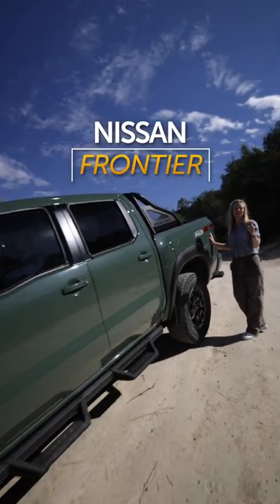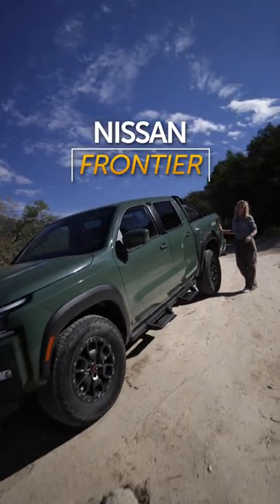This is the 2022 Nissan Frontier Pro 4X, and this is the one you're going to want to take off-road.